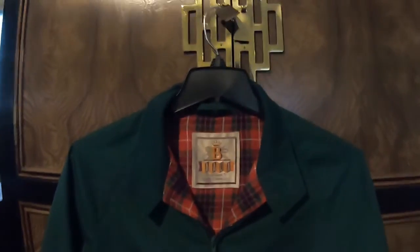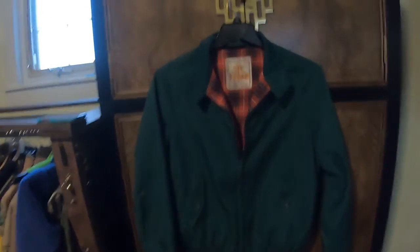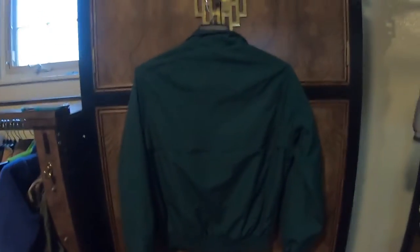This is Barracuda — that's the brand. Beautiful plaid lining. This one's in mint condition, very crisp. These are really popular in the United Kingdom with the mod crowd. Beautiful jacket. Probably asking $50. I think I paid $8 for that.